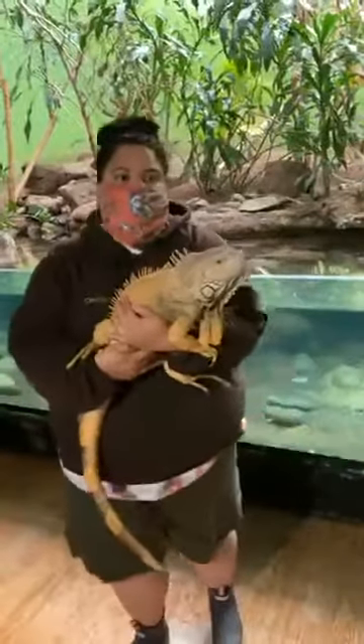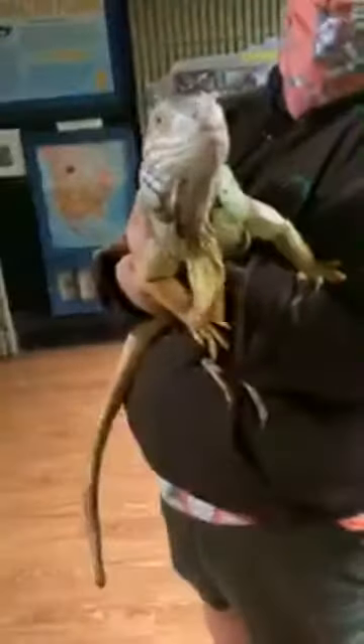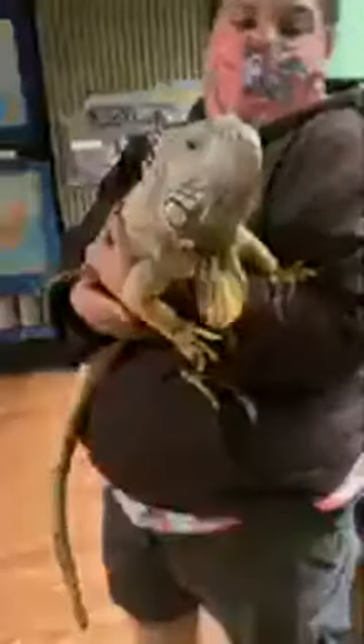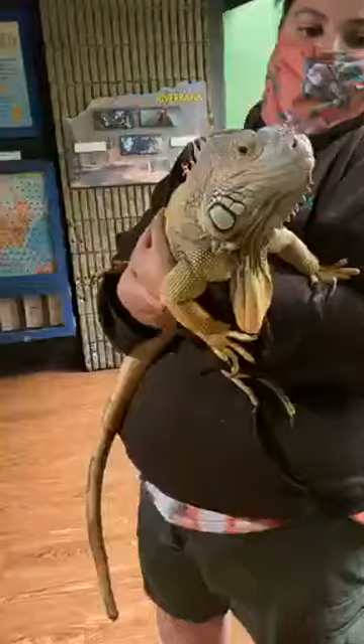One more question — are iguanas always quiet or do they hiss? They do hiss. Iggy is used to being handled, so she knows she's not in any danger when we pick her up. I wouldn't try that with a wild iguana. Like a lot of animals, they all have different personalities — some iguanas, no matter how much you work with them, don't like you in their personal space. Other iguanas, like Iggy, don't mind being handled. It's dependent on the individual animal.